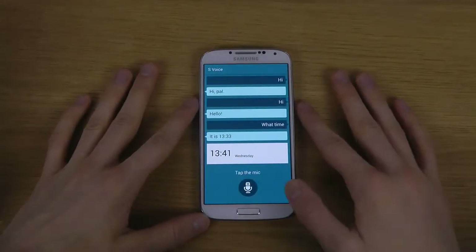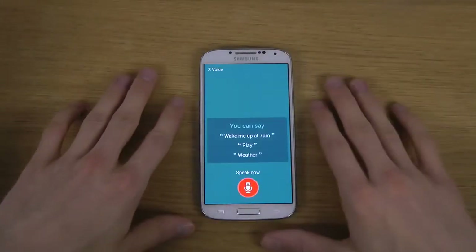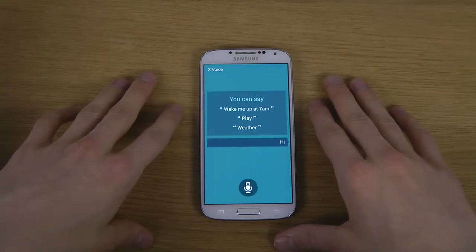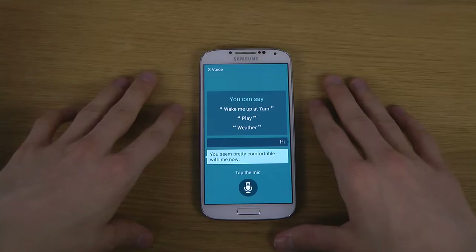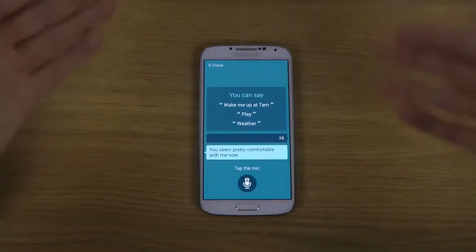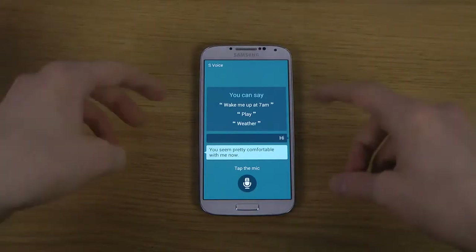So we have fired it up right now. You can see it has a brand new appearance. It's a full-screen app. Let's try some things.